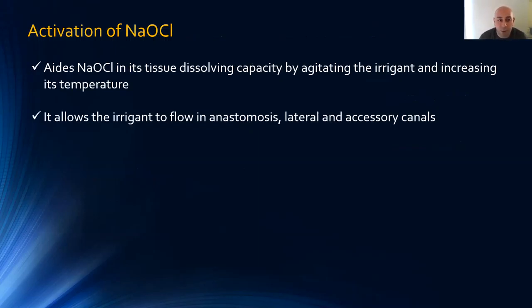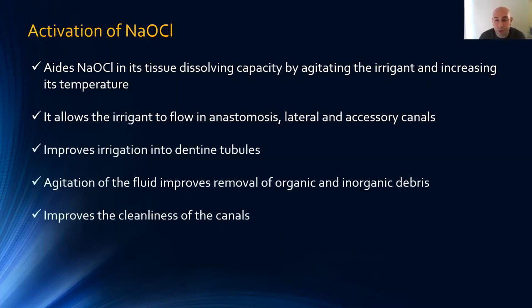Activation of sodium hypochlorite has become a popular topic, all over social media. Studies show it aids NaOCl in removing more tissue, agitates it making it work quicker by increasing temperature, and allows irrigant to flow into lateral and accessory canals more deeply than normal needle delivery. It improves irrigation into dentine tubules — some studies show penetration up to 800 microns, though these are test tube studies requiring caution. It agitates fluid to remove smear layer and organic/inorganic debris, improving canal cleanliness. Whether cleanliness directly correlates with better outcomes is uncertain, but a cleaner canal should yield better obturation.